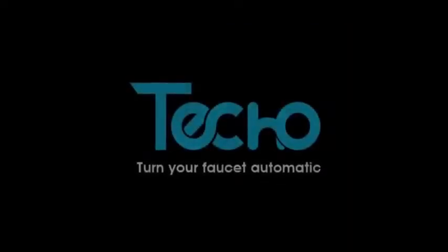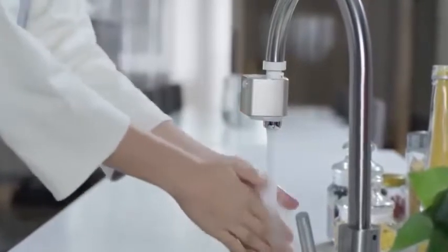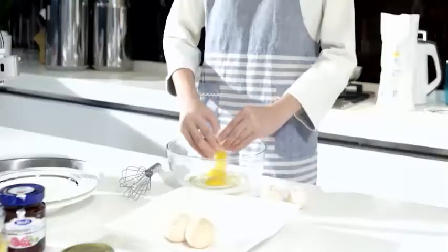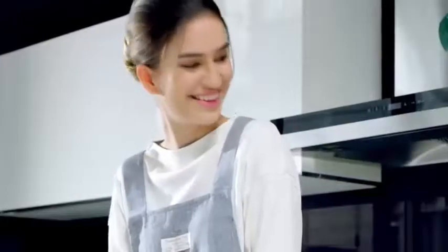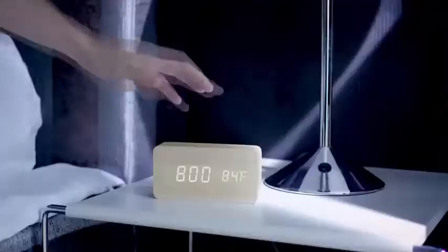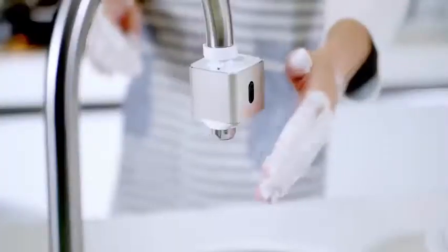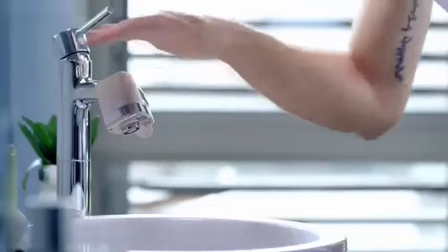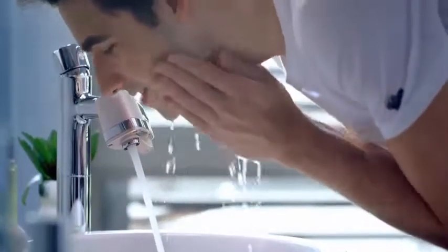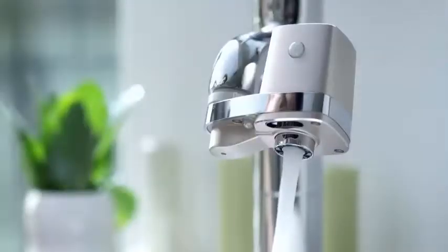Here comes a new concept for your home: the world's first smart, touchless faucet adapter — Teco Auto Water. Life can sometimes get messy. Teco Auto Water teaches children handwashing habits and helps your busy household get rid of germs. It has two powerful sensors for on and off, with a timeout protection that stops the water automatically.